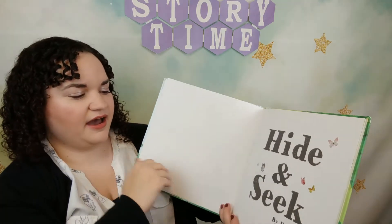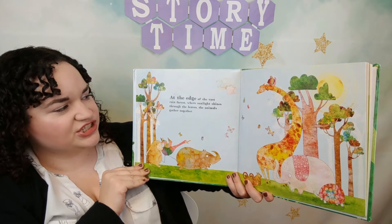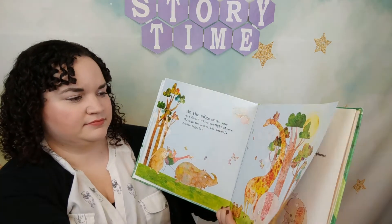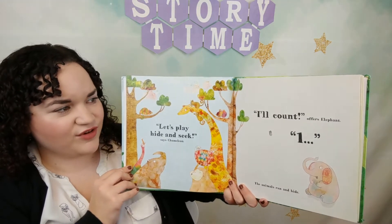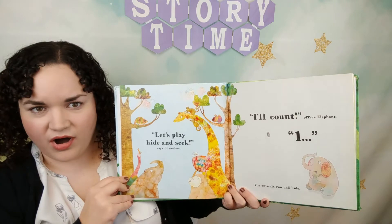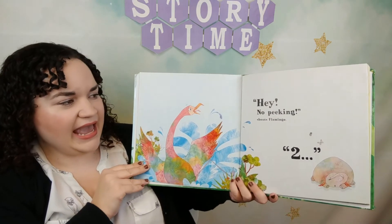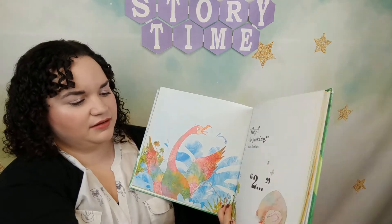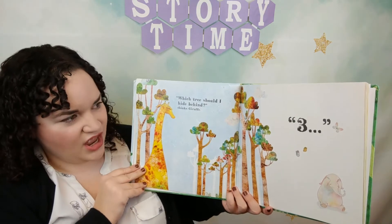Now it is time for our second story. Today's second story is called 'Hide and Seek' and this story is by Ilson Hanah. At the edge of a vast rainforest, where sunlight shines through the leaves, the animals gather together. Let's play hide and seek, says Chameleon. I'll count, offers Elephant. One! The animals run and hide. Hey, no peeking! shouts Flamingo. Two!